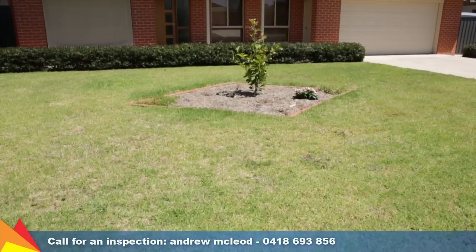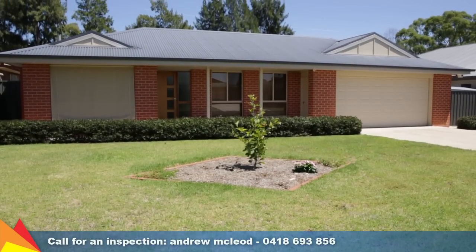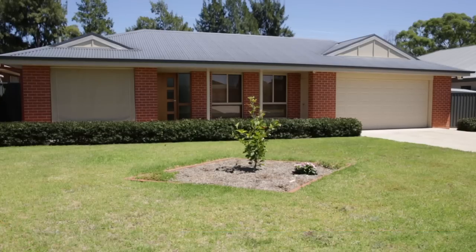Finished to an exceptionally high standard, the appealing design features and practical floor plan sets this home apart from the rest and is well worth your inspection.